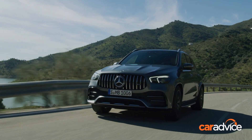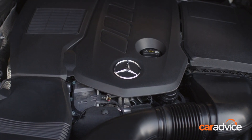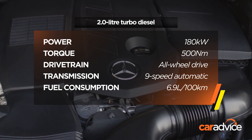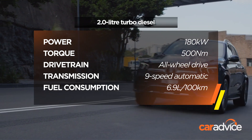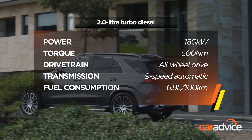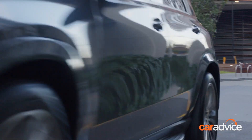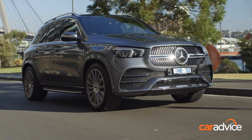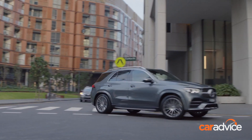The AMG 53 and 63 models, which are very in-demand, arrive next year. The entry car uses a 2-litre turbo diesel engine making 180kW of power and 500Nm of torque. This powertrain is matched to a 50-50 all-wheel drive system and 9-speed automatic transmission controlled by a column shifter. Mercedes-Benz claims fuel consumption of 6.9 litres per 100km, though in our drive we managed 10.2. While the 2-litre engine may seem small for a car weighing almost 2.2 tonnes, the GLE 300D's 0-100km/h sprint time of 7.2 seconds is certainly sprightly enough. And if you buy the $1,900 towbar package, you can also get a 3.5-tonne braked towing capacity.